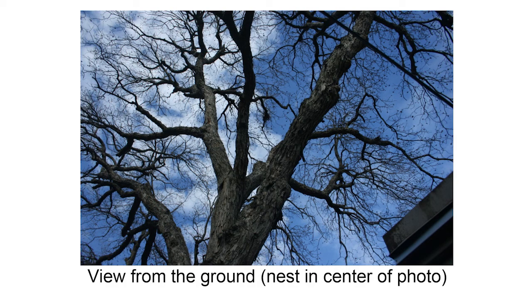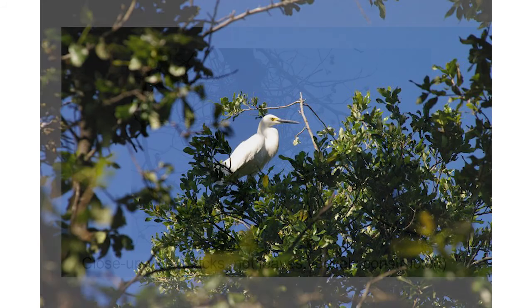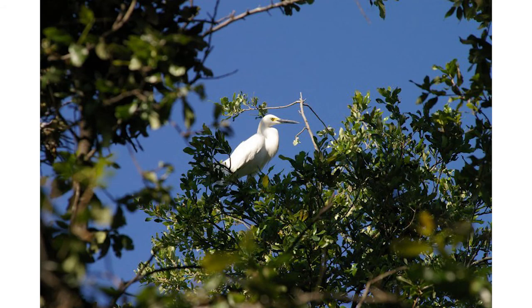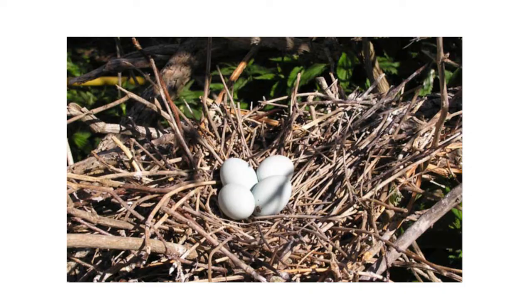Clear out those sticks, get ready, trim your trees, and try to prevent the birds from finding your neighborhood and your yard an attractive habitat. Once the birds build the nests and lay an egg, you cannot touch the birds because they're protected by an international treaty.